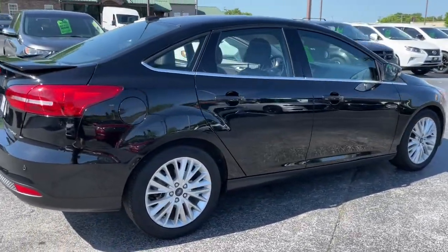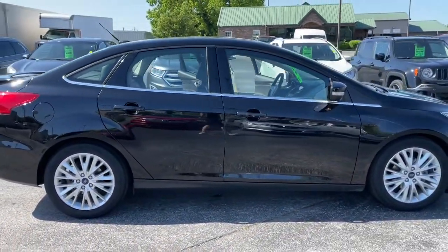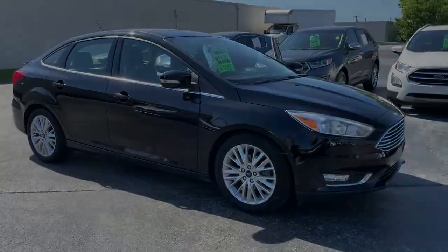Add zest to your commute in this sophisticated Focus. Our friendly professional team takes pride in giving outstanding customer service.